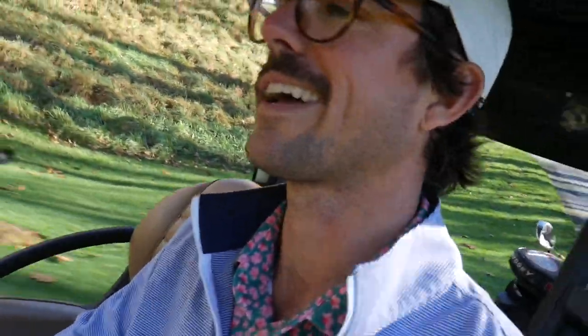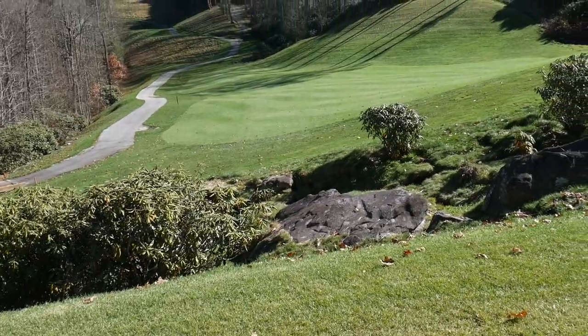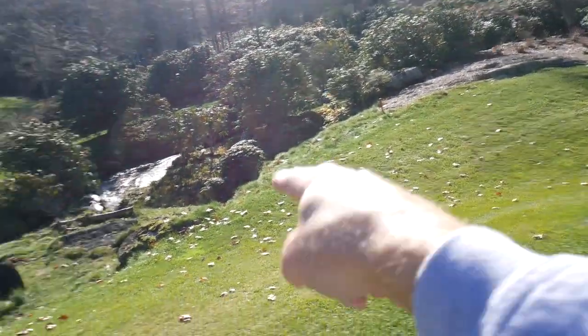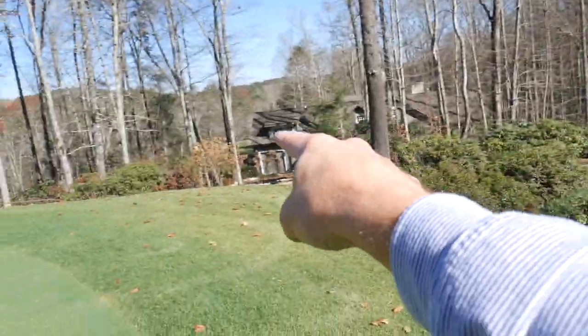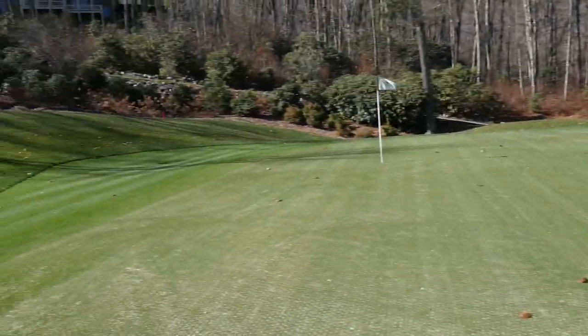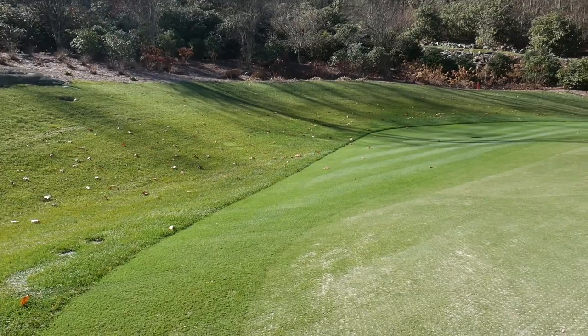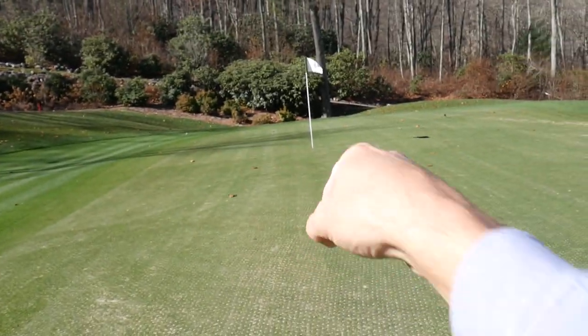You get a mix of mountain holes and then a mix of just normal, regular golf holes that don't have crazy elevation. As you can see — beautiful hazard, the stream is running, it's really pretty, but you don't want to be there. Not a lot of area to work with, but thank goodness we found green grass and we have this chip right there for eagle.